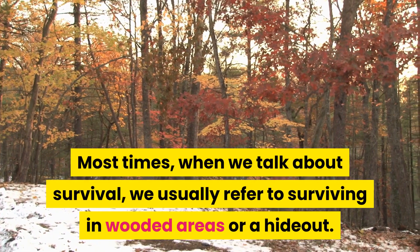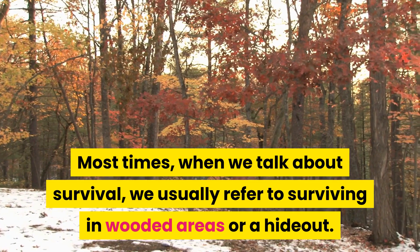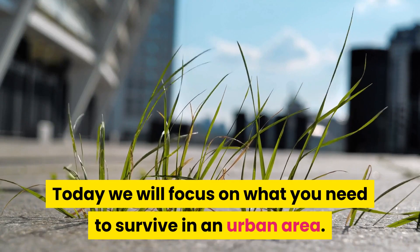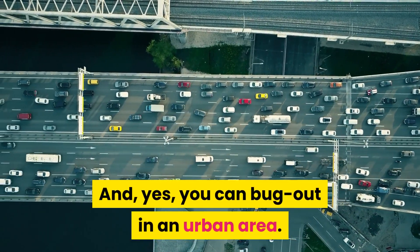Most times when we talk about survival, we usually refer to surviving in wooded areas or a hideout. Today, we will focus on what you need to survive in an urban area. And yes, you can bug out in an urban area.